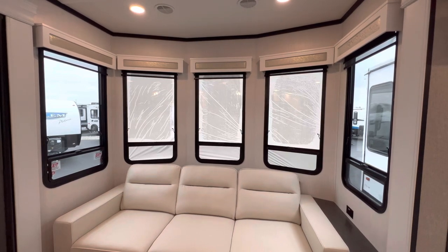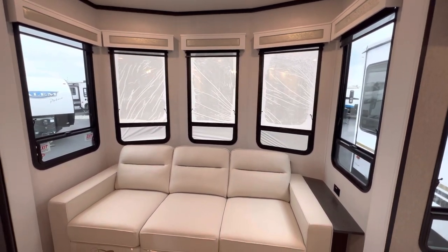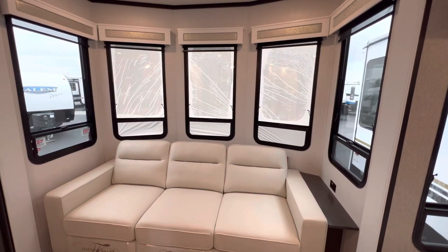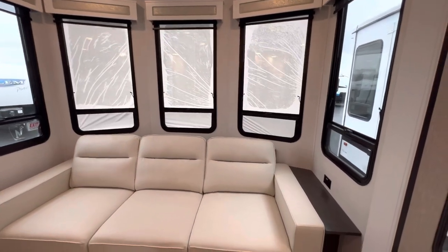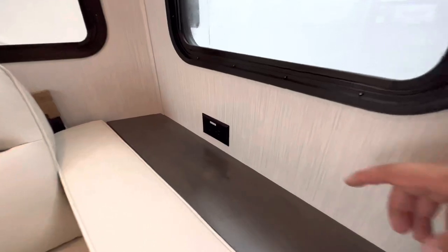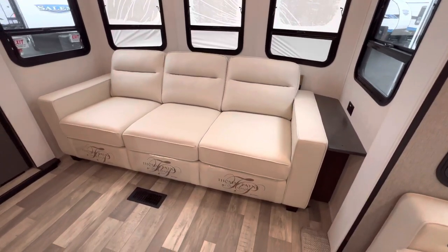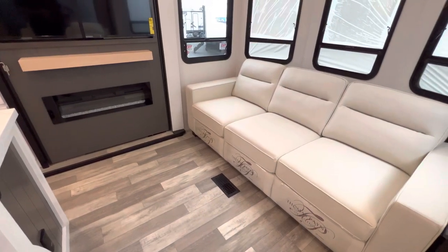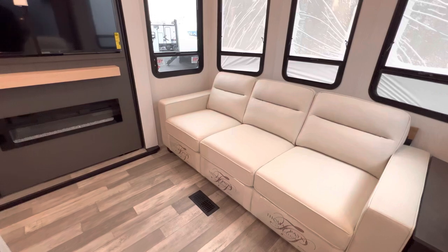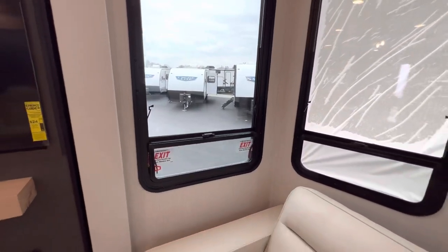The nice thing about these windows is they all open up for a nice cross breeze and let in a lot of natural light. They all come with day and night shades as well. You get a little countertop right here along with an outlet. Behind the couch, that's where we store the screen for your sliding door. This couch is also a trifold — it'll pull out to make a queen-size bed that comes up and butts almost against that island, sleeping an additional couple of adults or a handful of kids. Right over here is also an emergency exit window — pull those little red pins and push it out.